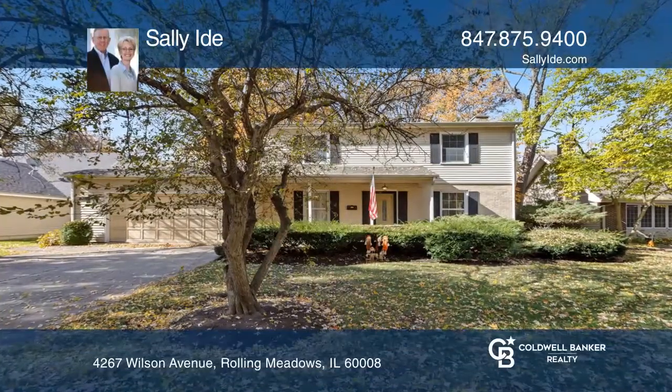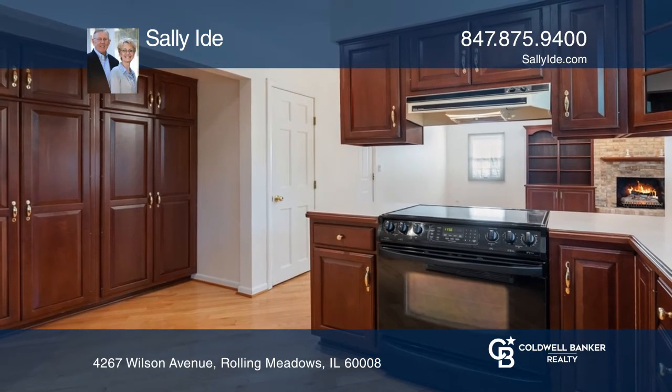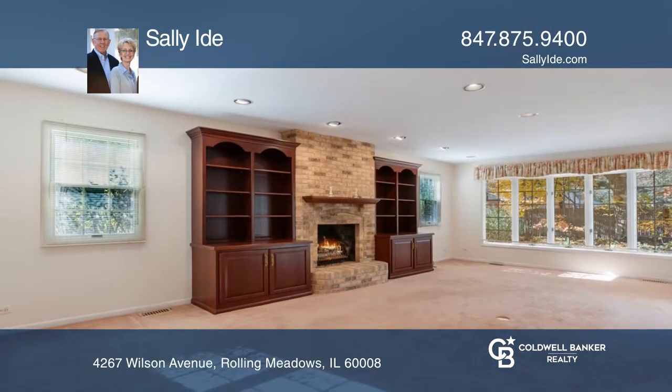You'll love this wonderful home with a beautiful enlarged family room that overlooks a spacious rear yard with a paver brick patio.